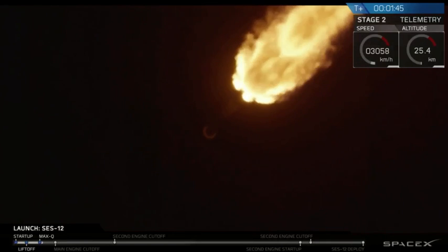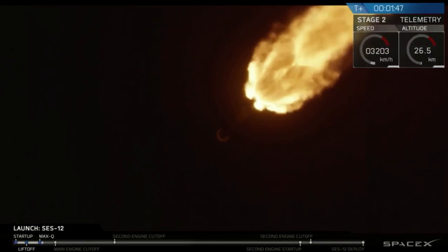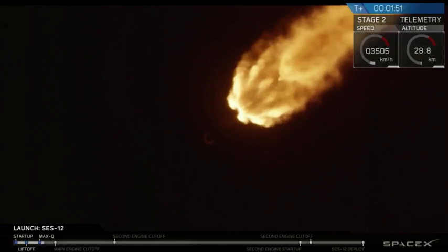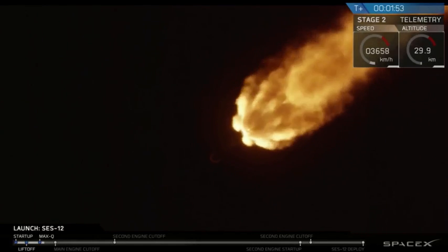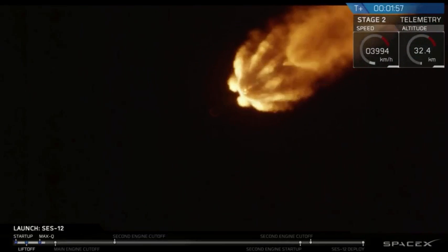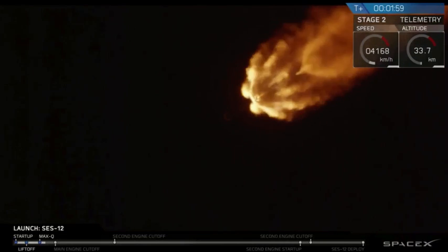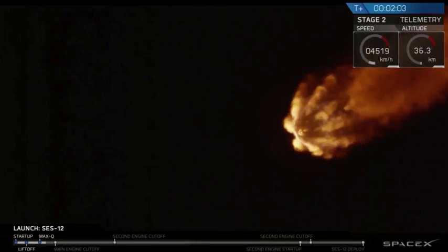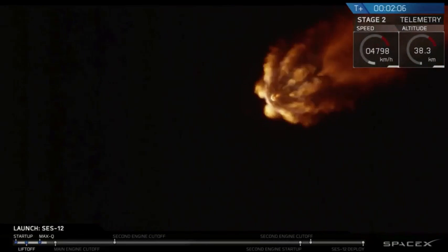We're going to come up on a few events here in short succession: MECO, stage sep, and then SES-1. MECO is main engine cutoff — that's when all nine engines on the first stage stop firing. That's followed by stage separation, when the two stages gently separate from each other. And then the third event is SES-1, which is second engine start number one. We'll see those here in a few seconds.